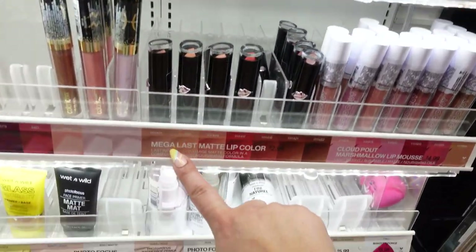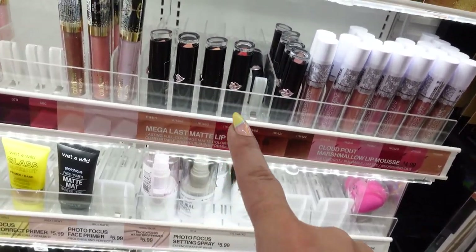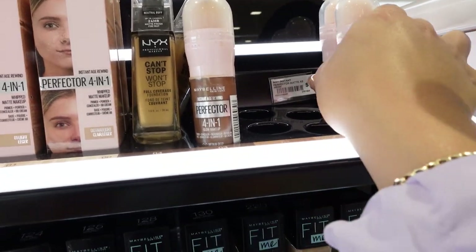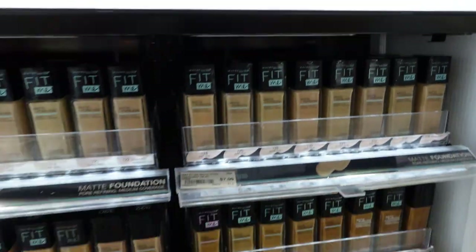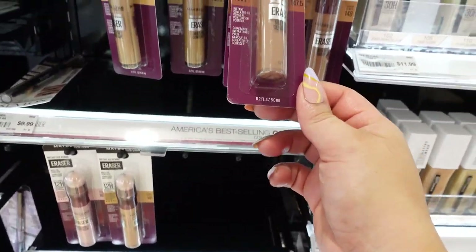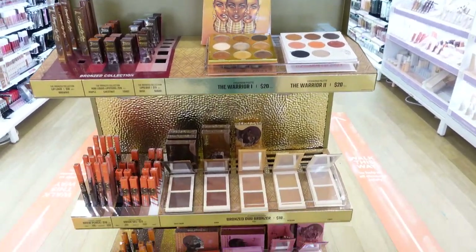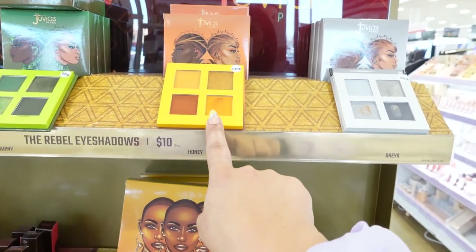I just got some Wet n Wild lip colors at Walmart and they're actually really nice — $2.99, really not a bad price. In the Maybelline section I was looking for a cream bronzer. It looks like they only have four colors, but they do have one I kind of want. I was really wanting an eyeshadow palette and an orange blush.